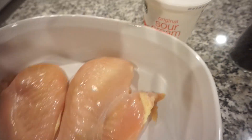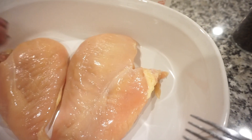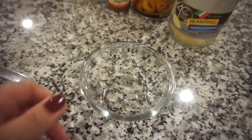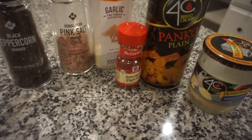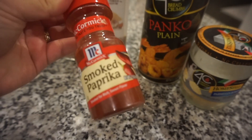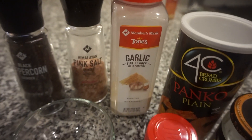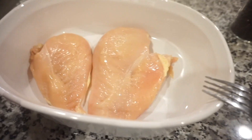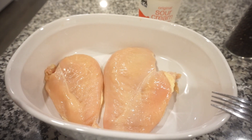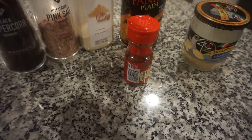I've got my chicken in a baking dish and we're just going to take a spoonful of sour cream and put it on top of each piece of chicken. That'll give it moisture, flavor, and help the breading mixture stick. In a medium-sized bowl we're going to add some panko, parmesan, lots of paprika — this is what gives it most of its flavor, and I love smoked paprika — then garlic, salt, and pepper. Mix it together, top the chicken with it, and pop it in the oven at 400 degrees.